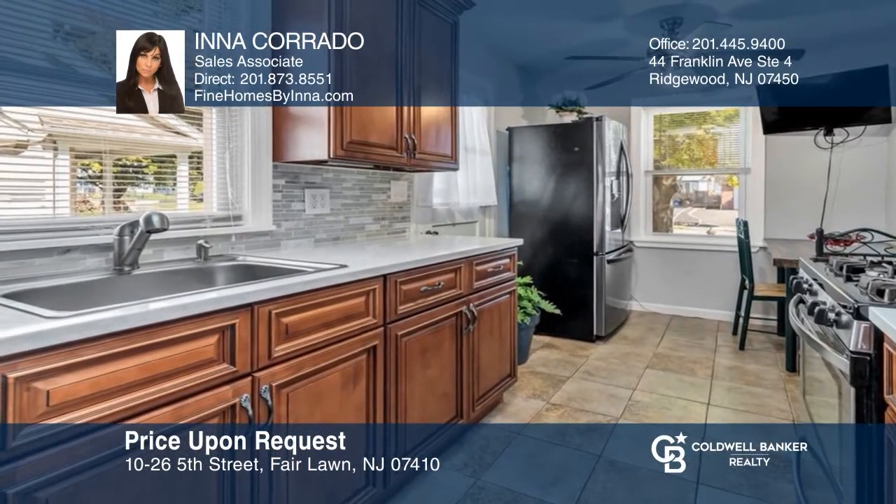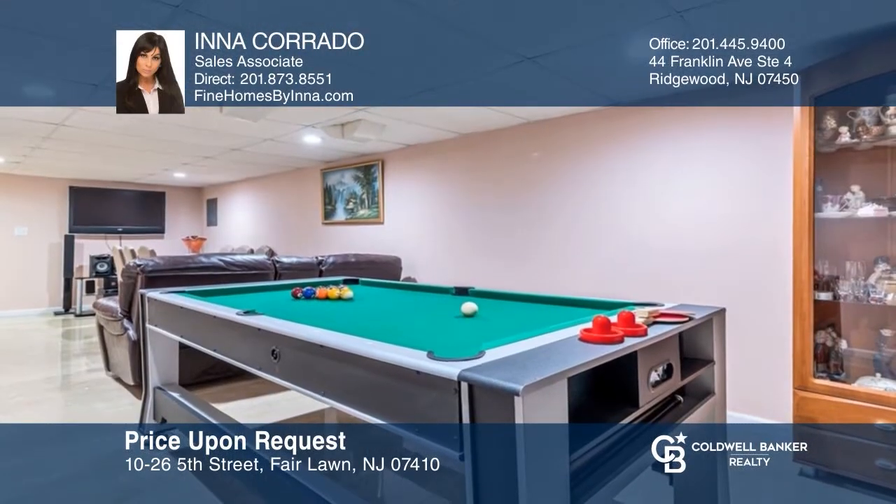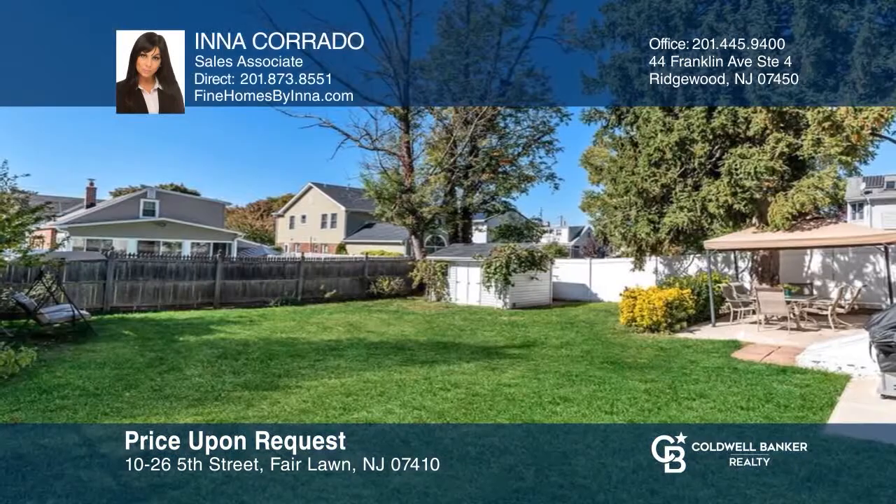This three-bedroom home offers an updated kitchen, a full finished walkout basement with a bonus room, and a nice private backyard. This home won't last long. Schedule a tour with Ina Corrado.